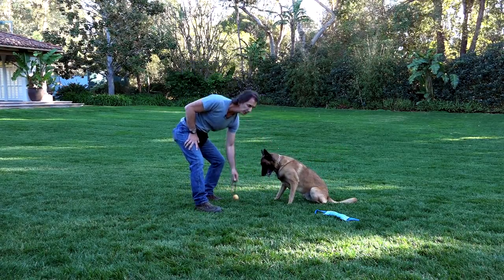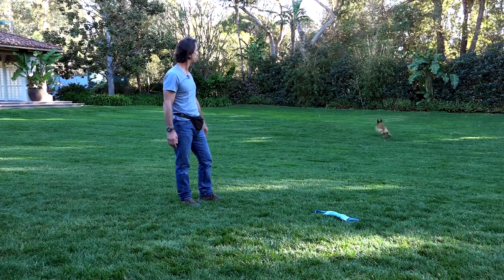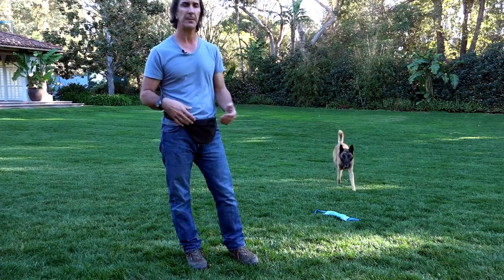And he lets the toy go so he can play with it. And I'll release him — he knows it's time to play. And that's exactly what I want my dog to do. I want him to have fun. I want him to interact with me. I want him to learn that everything with me is about fun.